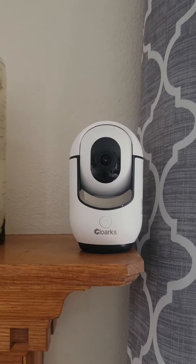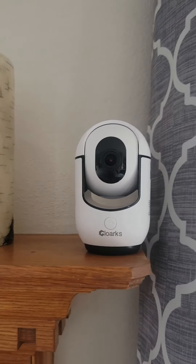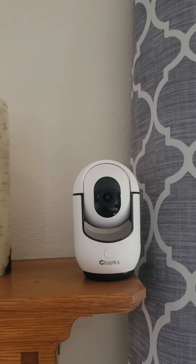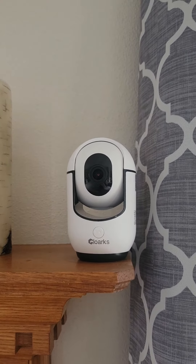It's actually really cool. If you guys want a more in-depth video, if you have any questions, or want to see how the app works, let me know and I can do another one. But $30 for a security camera?